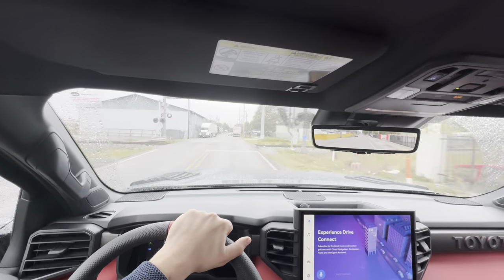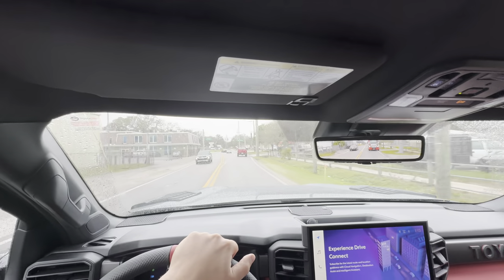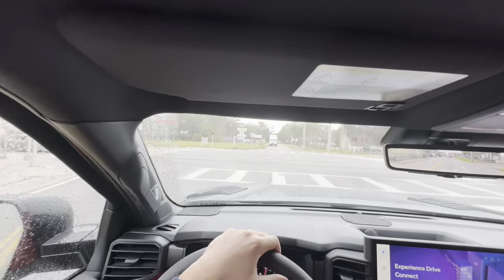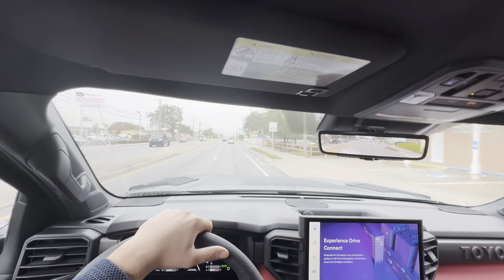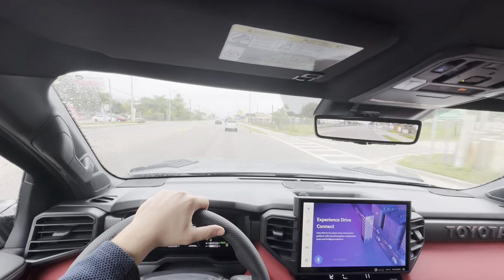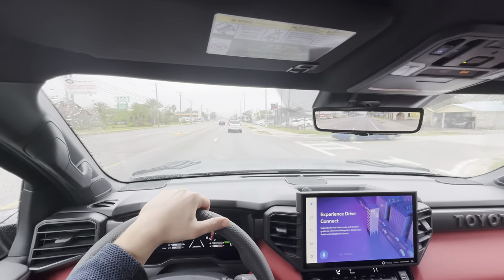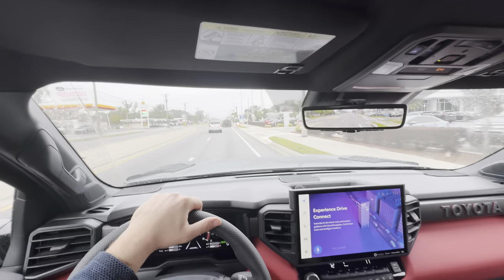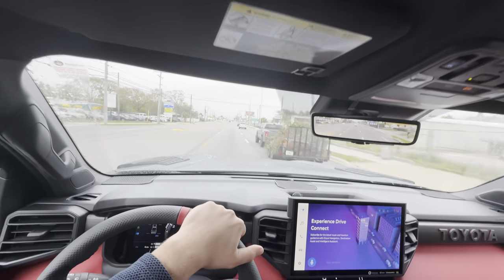First impressions: very commanding view of the road, super responsive throttle with the help of this hybrid system. Over these train tracks — excellent ride quality, it rides so smooth, just like the Sequoia we just reviewed. The throttle is nice and responsive in normal mode. We'll try sport at some point and see the differences, but normal feels pretty good with very limited body roll. About half throttle on the highway — sounds like there might be a cold air intake, though I'm sure the induction sound is piped in, definitely helped by the TRD sport exhaust.